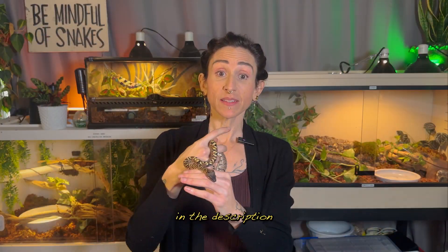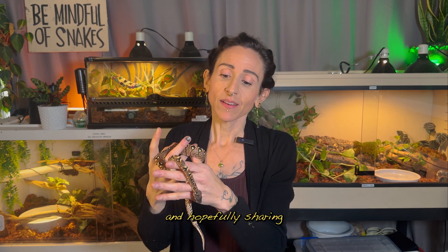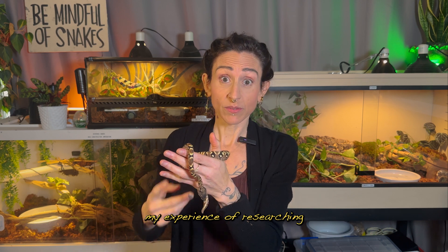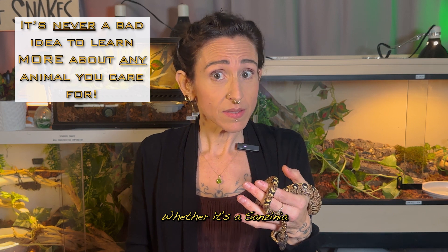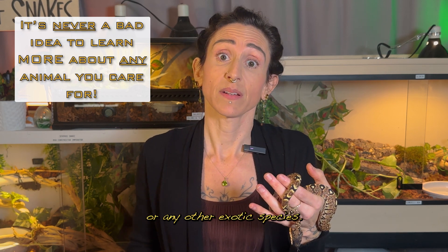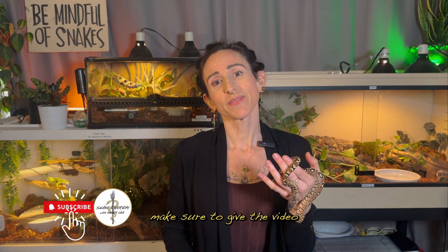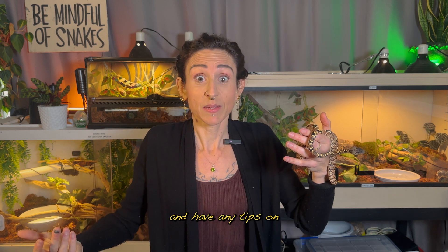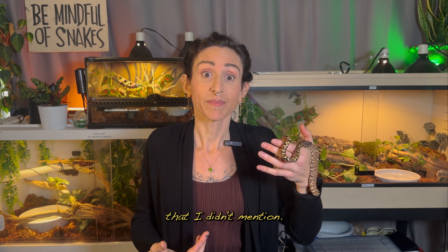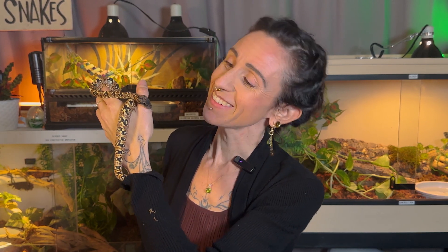I'll put links in the description to a breeder or two that might have them if you're interested, and hopefully sharing my experience of researching his care can help you provide better care for your animals, whether it's a Sanzinia or any other exotic species. If it helped you at all, make sure to give the video a like and let me know in the comments if you've got a Sanzinia and have any tips on keeping them that I didn't mention. I'm Shira, and this is Zenith, and we'll see you next time for more snake therapy.